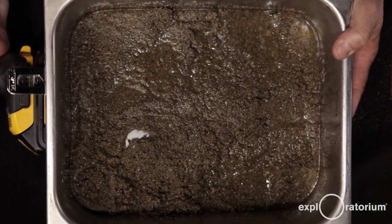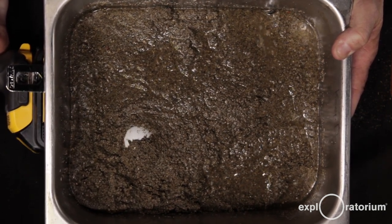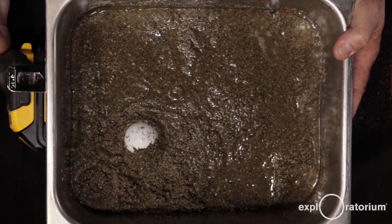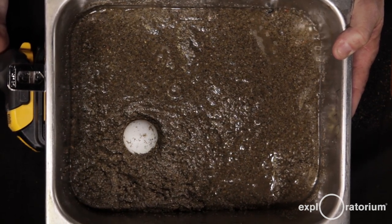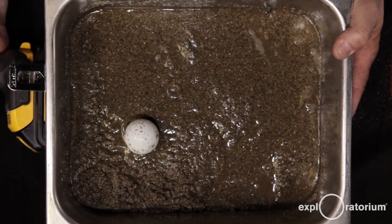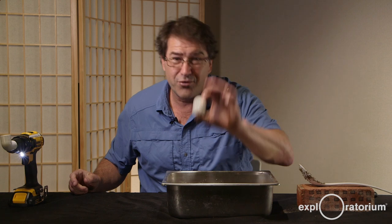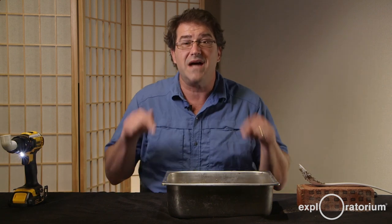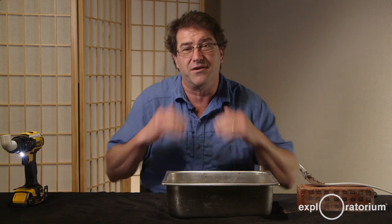Here comes the ping-pong ball. The ground is liquefying and the ball is floating up in it, just like sewer lines, fuel tanks, and any underground storage container. Pretty cool. That's another thing you have to watch out for when it comes to liquefaction — not just what's above the ground, but what is under the ground.